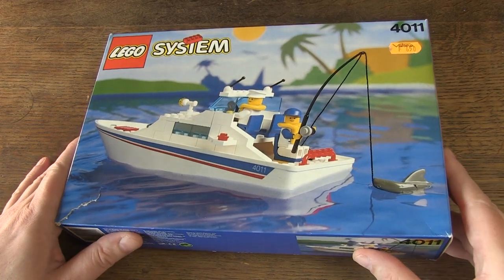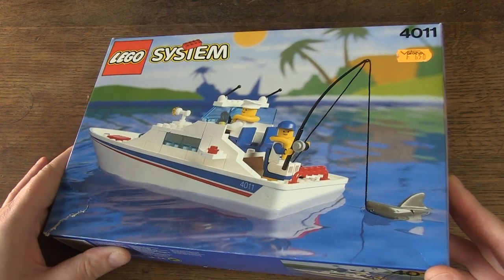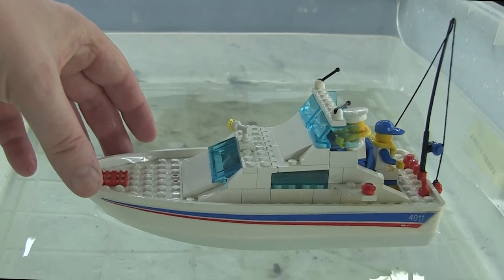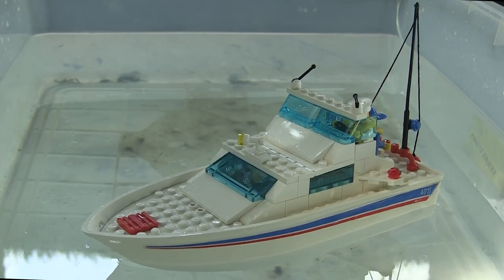Hello, Henry from Belgium here. Today I show you my latest find: it is LEGO set 4011 Cabin Cruiser from 1991. After building it I will launch the boat, so keep watching the video.